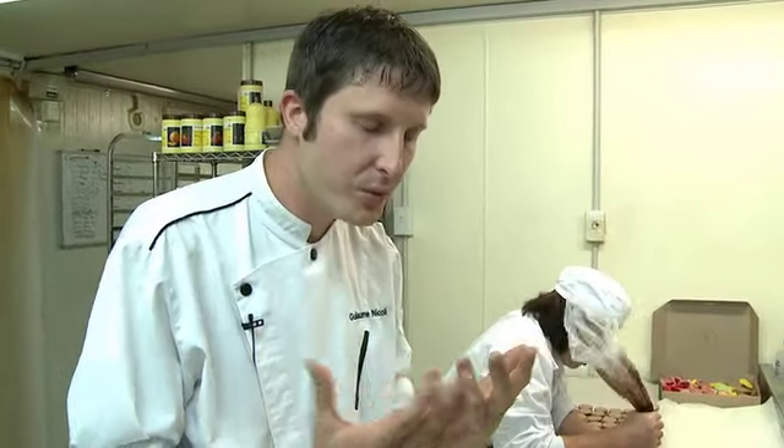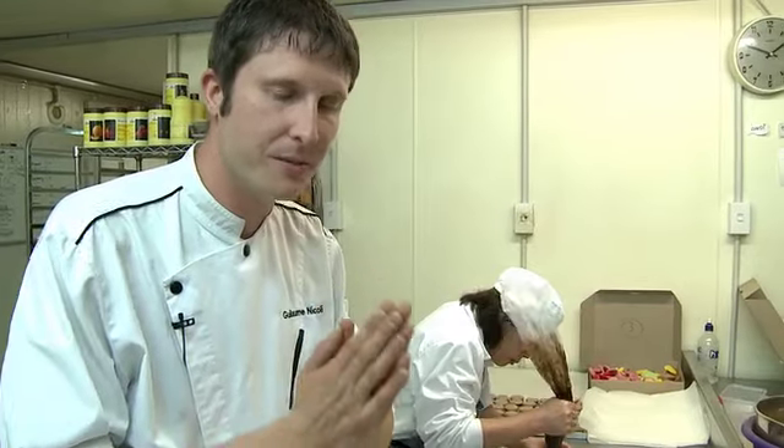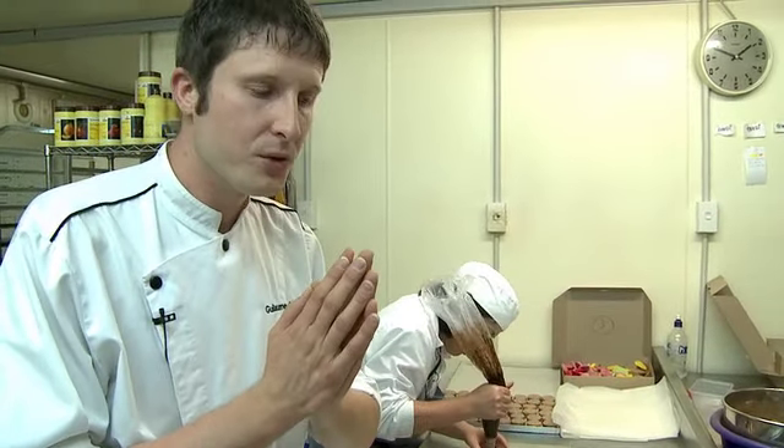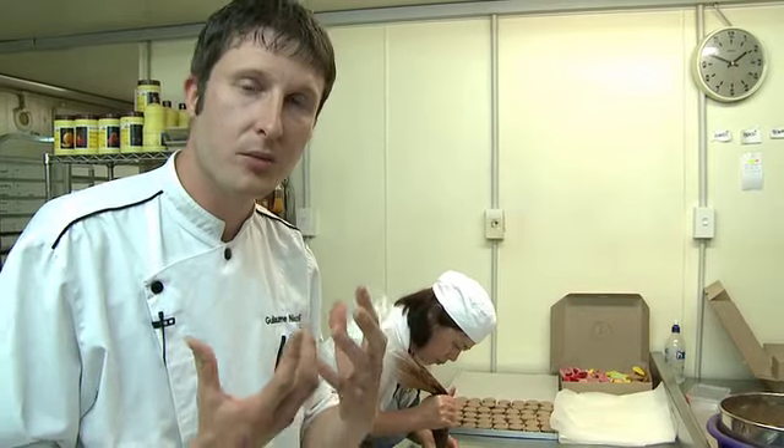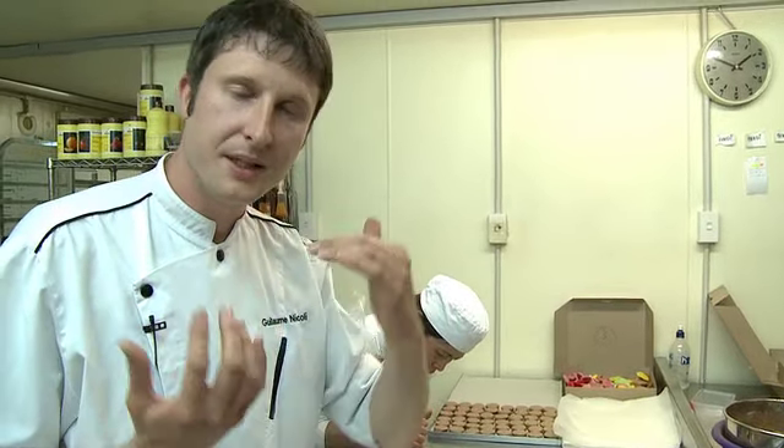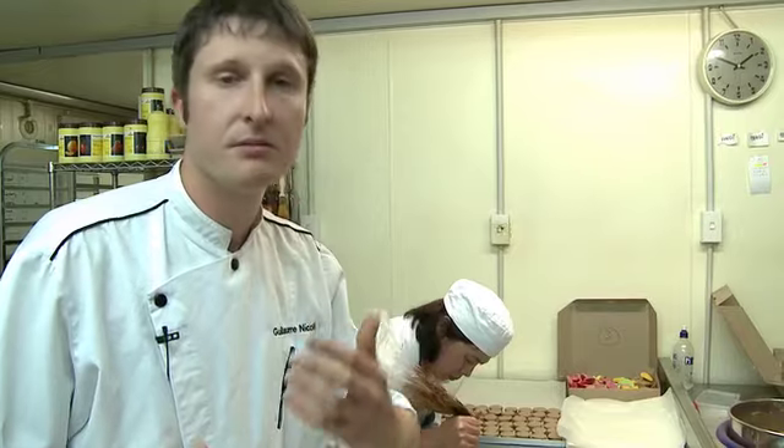What I would really like to achieve is to make people understand that in this bakery we are making quality, high-standing pastries.